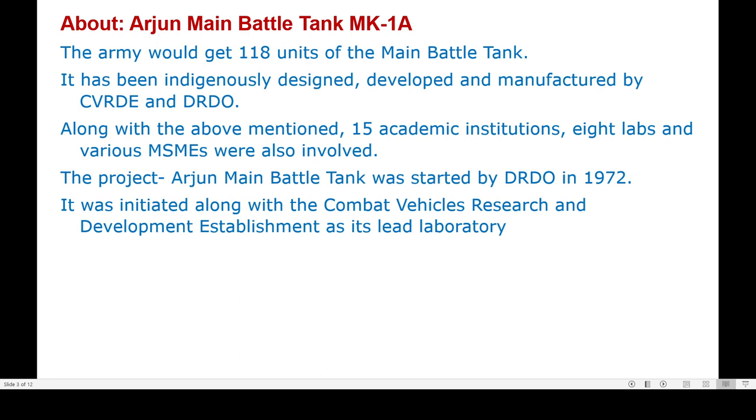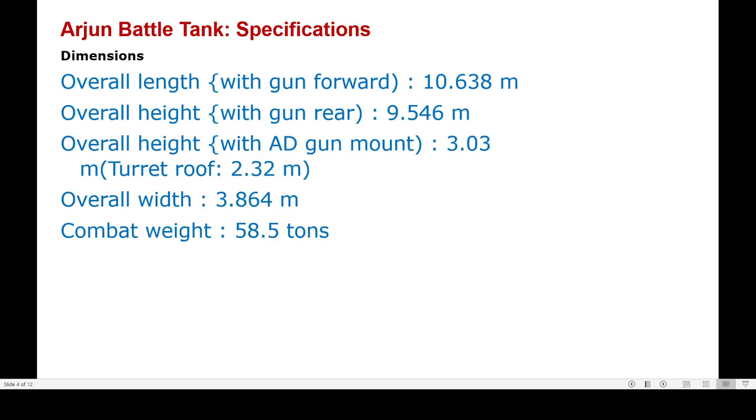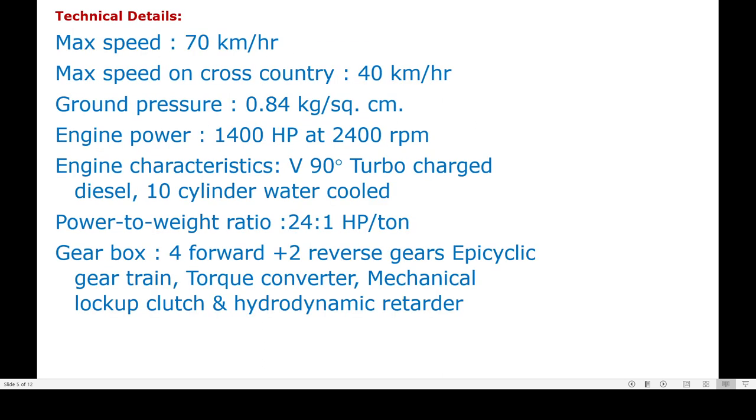Let us look at its dimensions and specifications. Its overall length is 10.638 meters, hull length is 9.546 meters, and overall height is 3.03 meters. Its width is 3.864 meters, and it has a combat weight of 58.5 tons. Its maximum speed is 70 km/h, while its cross-country speed is 40 km/h. Its engine produces 1400 horsepower at 2400 RPM.